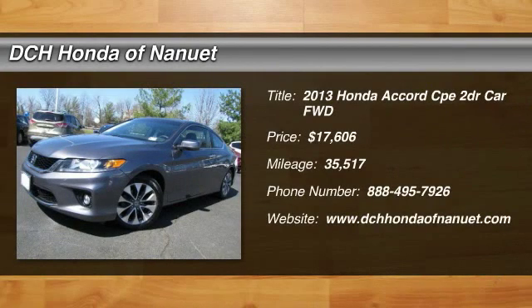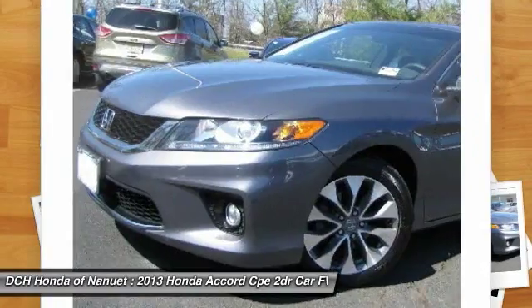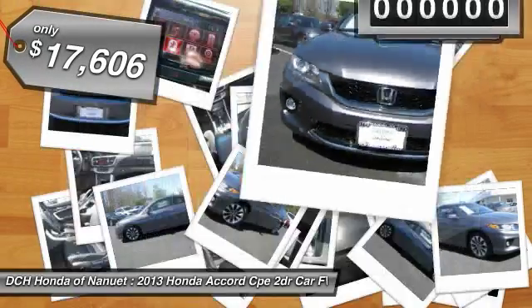The 2013 Honda Accord. Ingeniously simple, yet overflowing with luxury and technological creativity. All that and more in the Accord, and is priced below $20,000.